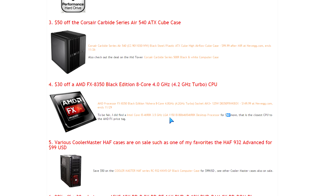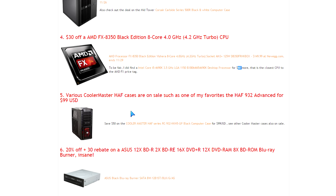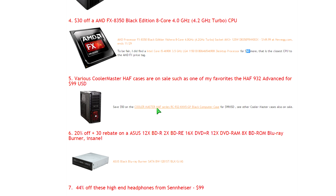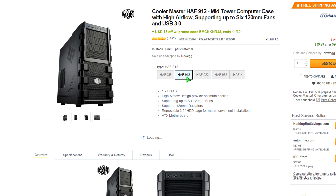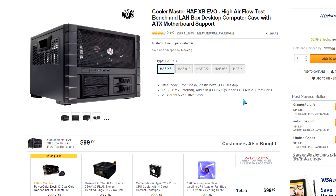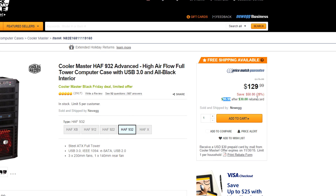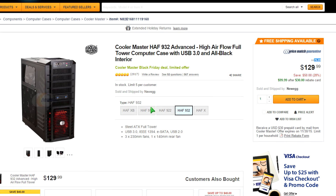Cooler Master makes great cases — I've reviewed a ton of them and they're built like a tank. The HAF 932 Advanced is a great case. If this specific one isn't for you, other models are on sale too: the 912, 922, HAF X, and the cube equivalent — different styles and prices. This one hits a great deal at $99 after 50% off plus a $30 rebate — that's $80 off the original price.